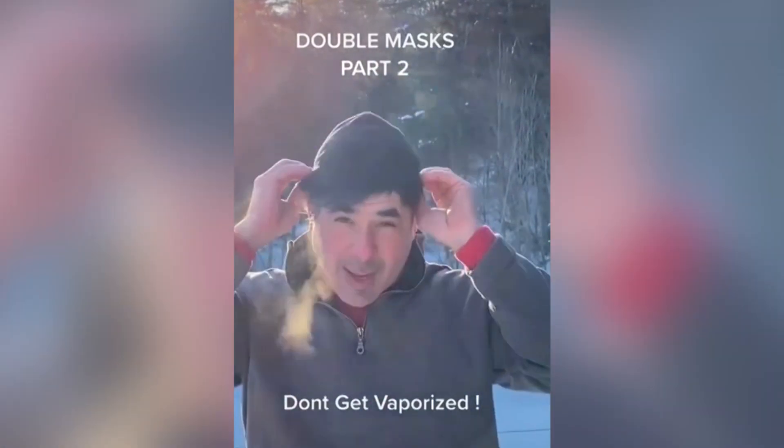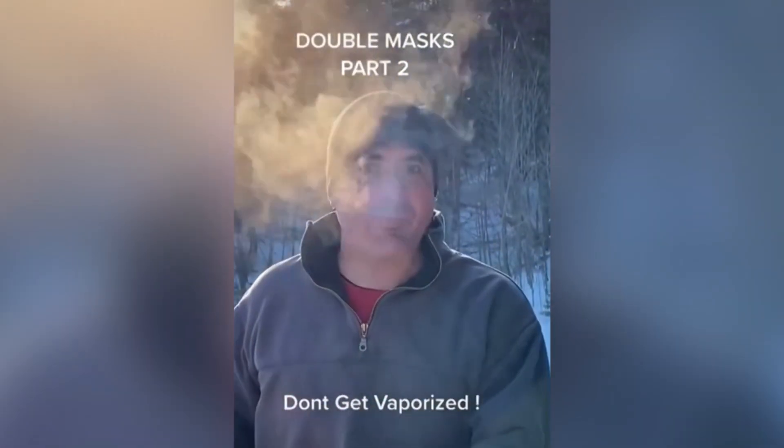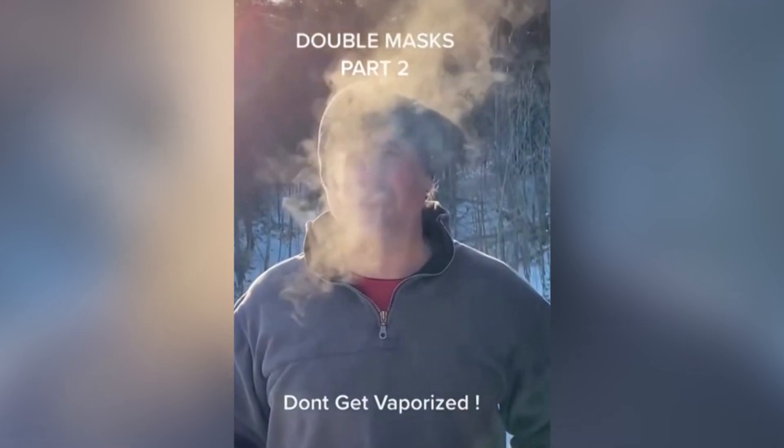So we can see that double masking definitely does work, and helps knock down the moisture — some double masks more than others. So use this information as your shield, as it were, against this invisible enemy: coronavirus transport.